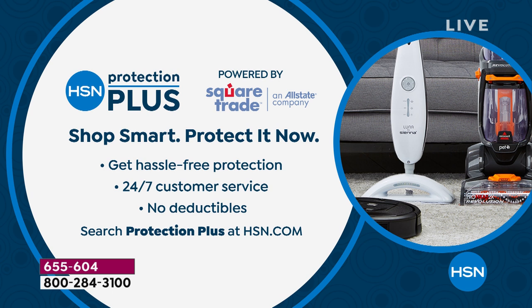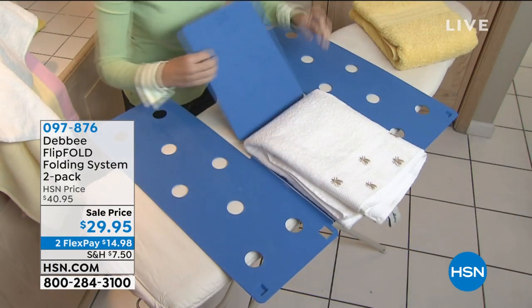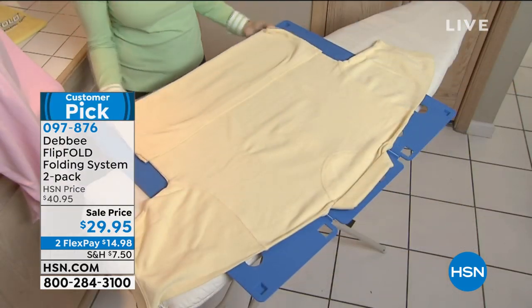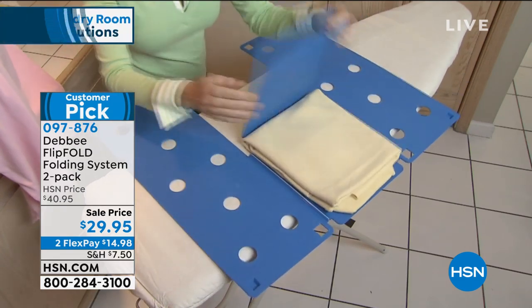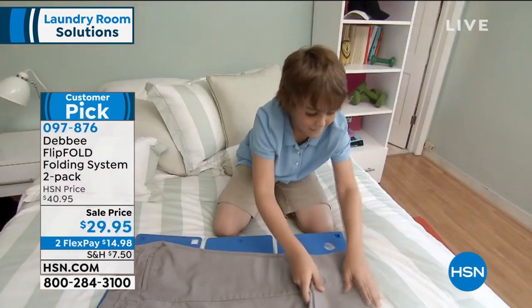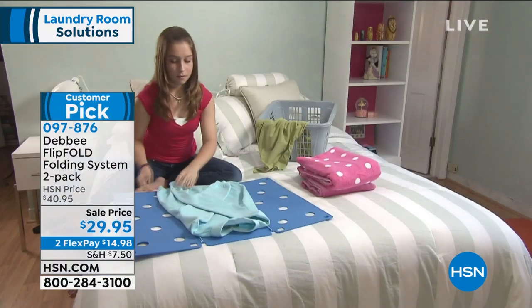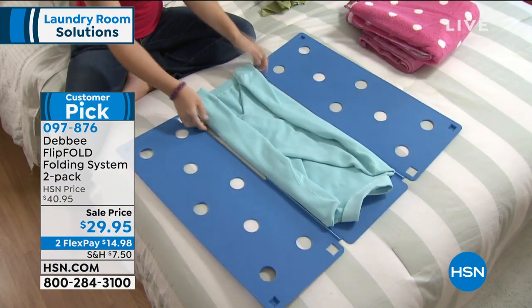You can always protect every one of your electronic items here at HSN. We've got HSN Protection Plus — shop smart, protect it, get hassle-free protection with 24-7 customer service and no deductibles. Just search Protection Plus at HSN.com. No matter what quality — even the Rowenta with incredible German technology — it's still nice to be able to protect everything you've got. Coming up: we're talking about making your clothes more beautiful. How about folding them perfectly every single time? This is the Debbie Flip Fold — a folding system. You're getting two of those today.